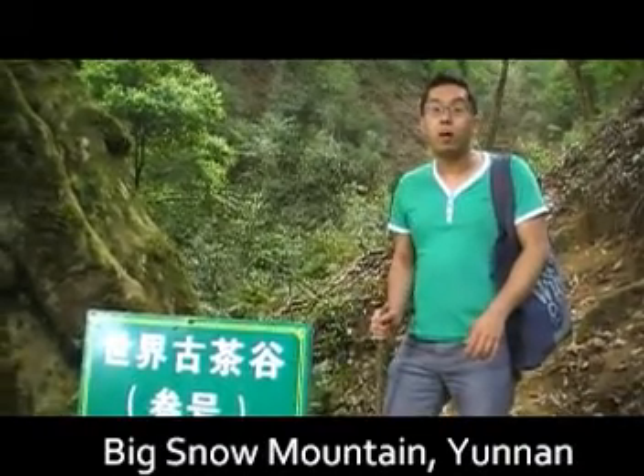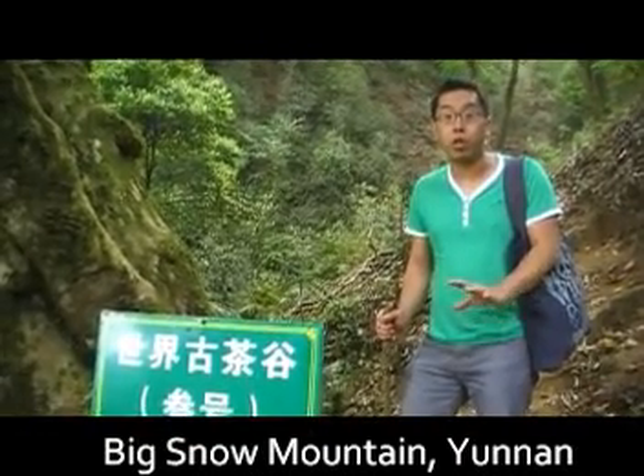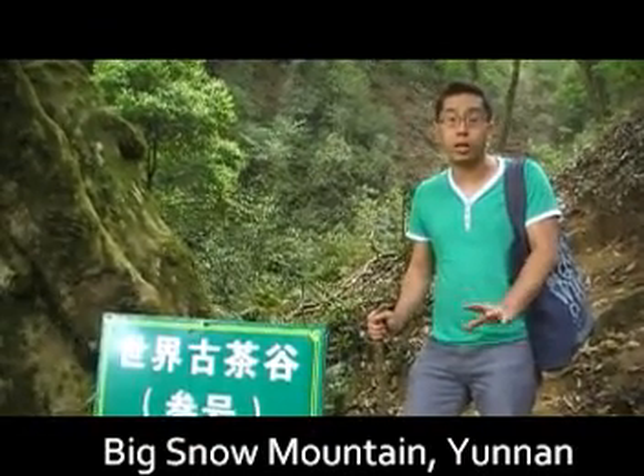I'm standing on Snow Mountain in Yunnan. What I'm saying right now is about 3,300 meters above sea level.